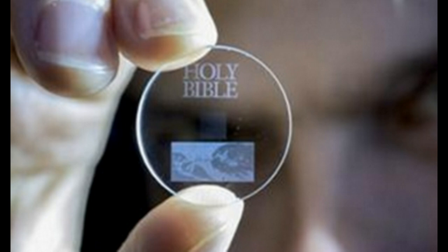They've taken major documents — the Bible, the UDHR, Newton's Optics, the Magna Carta, and other writings — and put them on this disc. They say it can last digitally stored for up to 13.8 billion years, which is approximately the current age of the universe.